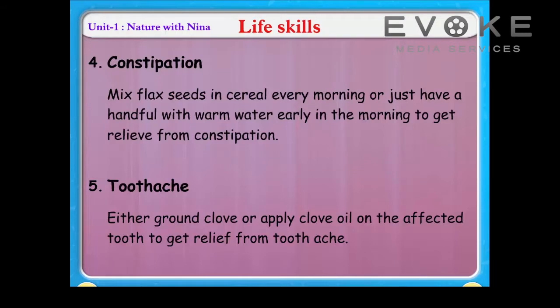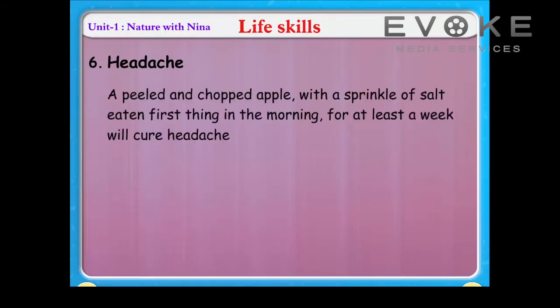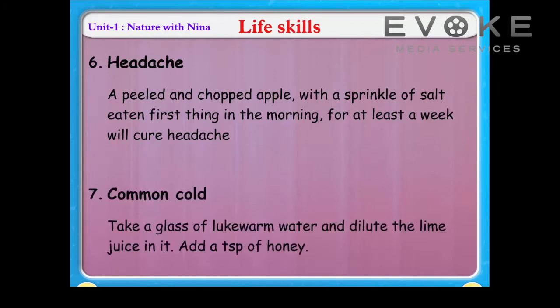Headache: a peeled and chopped apple with a sprinkle of salt, eaten first thing in the morning for at least a week, will cure headache. Common cold: take a glass of lukewarm water and dilute lime juice in it.